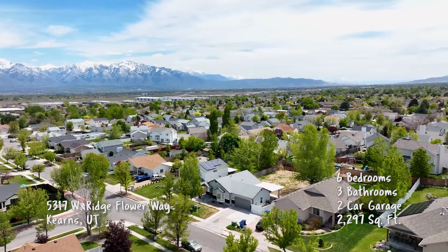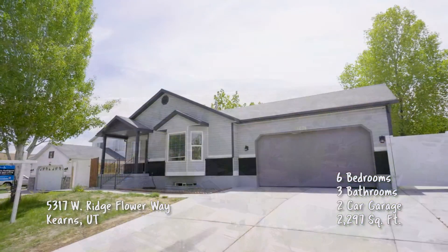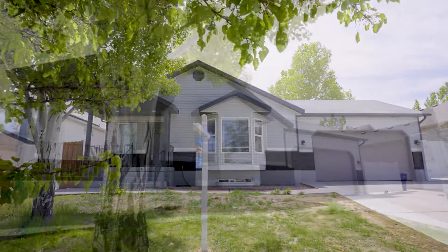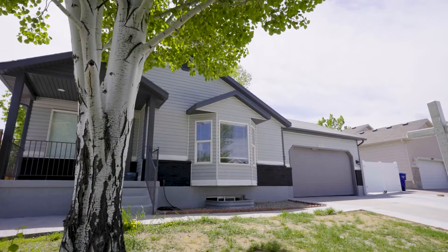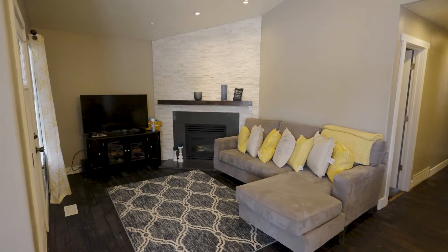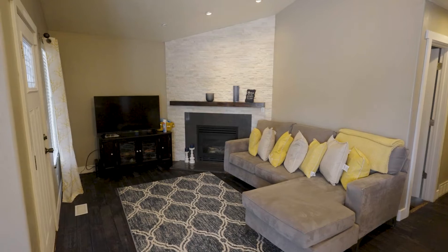What can you tell me about this property in Kearns? It's a very nice property with a mother-in-law apartment. Six bedrooms, three bathrooms, nice RV parking. And as you see, it's very nice — it's the floor-in.